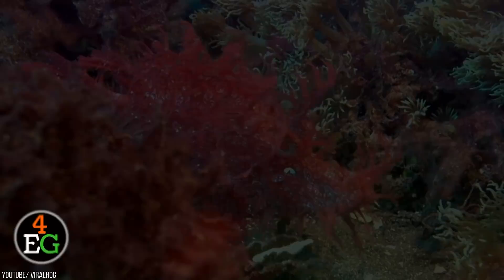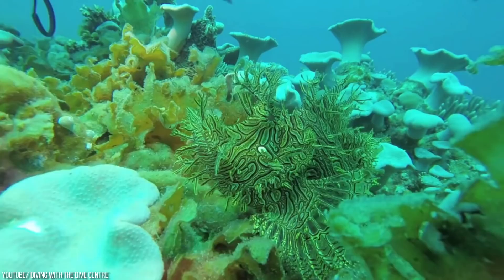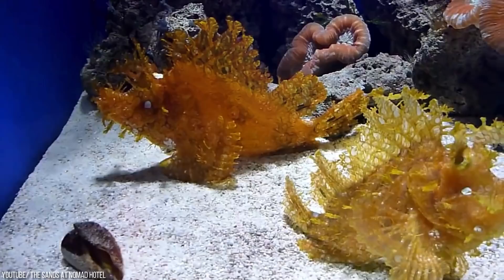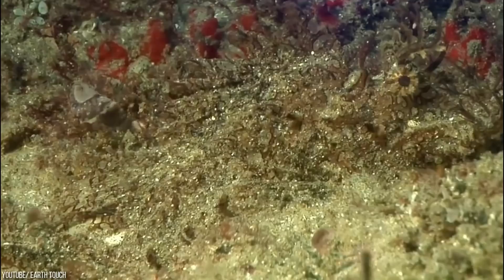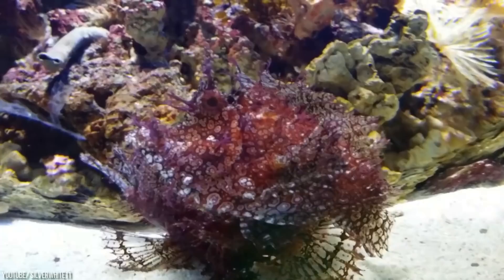Weedy Scorpionfish. Most scorpionfish are incredibly boring to look at. However, there is one that managed to win the jackpot — the weedy scorpionfish. These fish can be found in every color from red to orange to even purple. But try not to touch them since they're incredibly venomous. Even though they're an endangered species, they're very difficult to find because of how good their camouflage is. The weird thing about them is they're not good swimmers — in fact, they hop on their pectoral fins rather than swim at all. However, their ability to blend in with rocks or seaweed, where regular fish think it's safe to hide, helps them get an easy meal despite being ambush hunters.